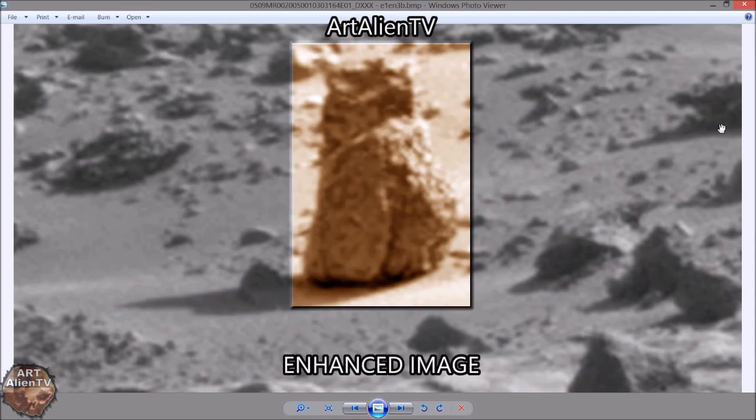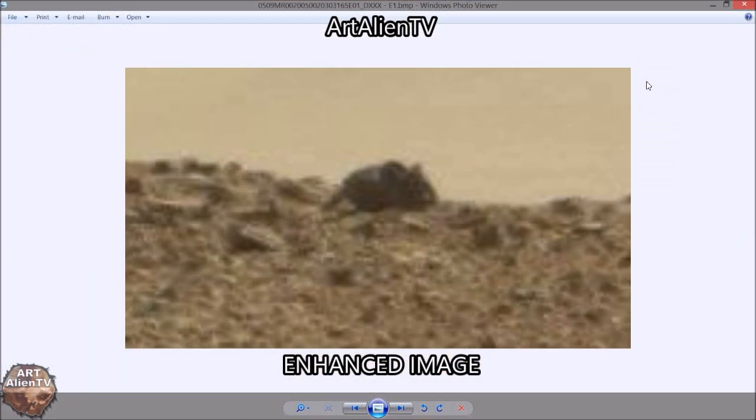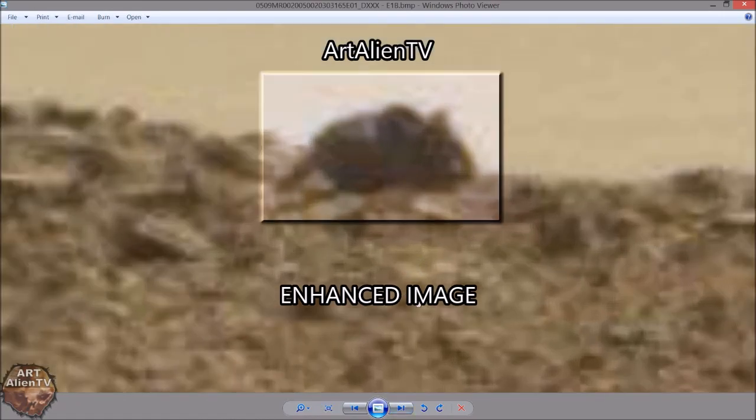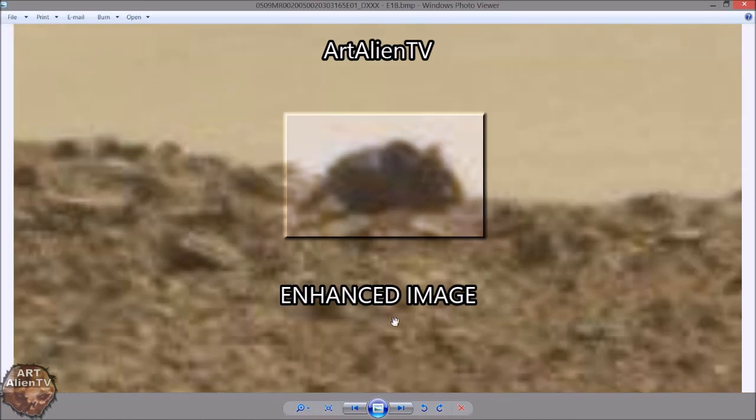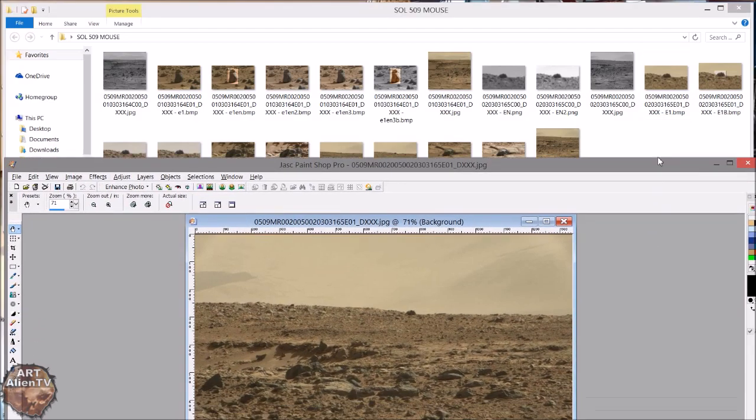Thanks for watching everybody. I'll just show you that mouse again - potential large rodent - is it a mouse? It's probably a rock or two together making a funny shape, but you never know. Other people have spotted them - don't write anything off. This is an alien planet and these creatures may well not even need oxygen to breathe; they may breathe carbon dioxide or have some completely different respiratory system - they may have gills or something. Thanks for watching everybody, I'll see you soon.